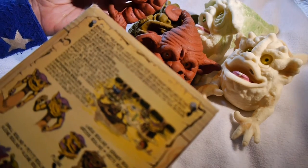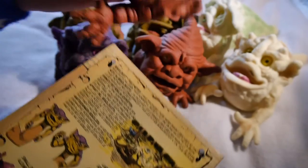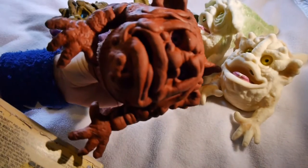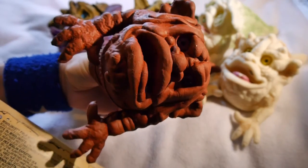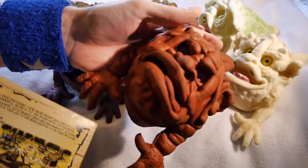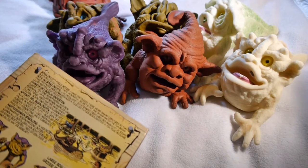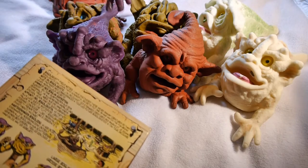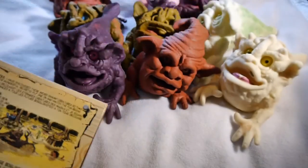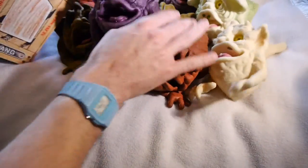This one is Doink, I believe. My God, it's hard to tell. Looks like something out of Spitting Image. And this one is... I've gone terribly wrong here, haven't I? This one's Splat. This one's clearly Splat. These two are Splat. Oh, they're Boglins — they're just a bunch of Boglins.